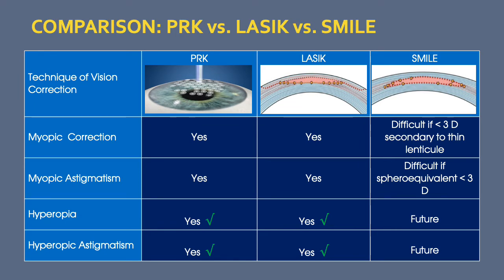Myopia and myopic astigmatism can be corrected with all procedures, though it is somewhat more difficult with SMILE at the lower end because the lenticule is relatively thin and can be fragile. Currently, it is only PRK and LASIK that can correct hyperopia and hyperopic astigmatism, and hopefully SMILE will advance in the future to be able to correct this.